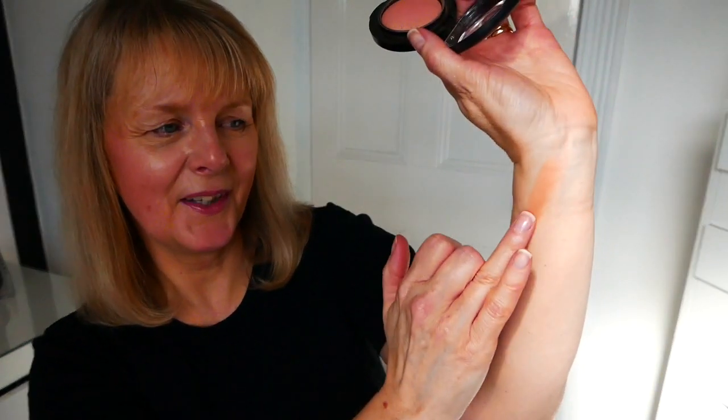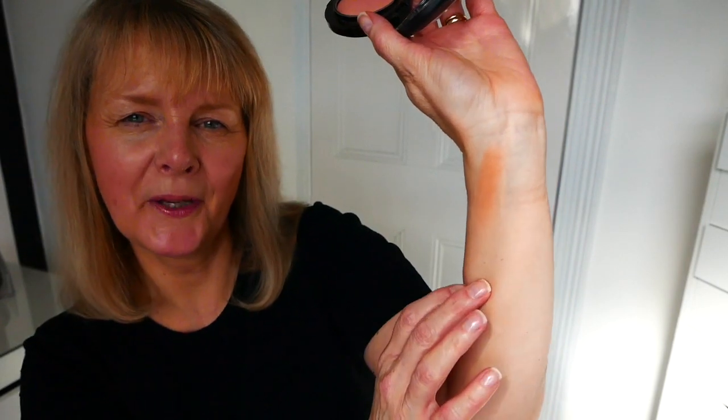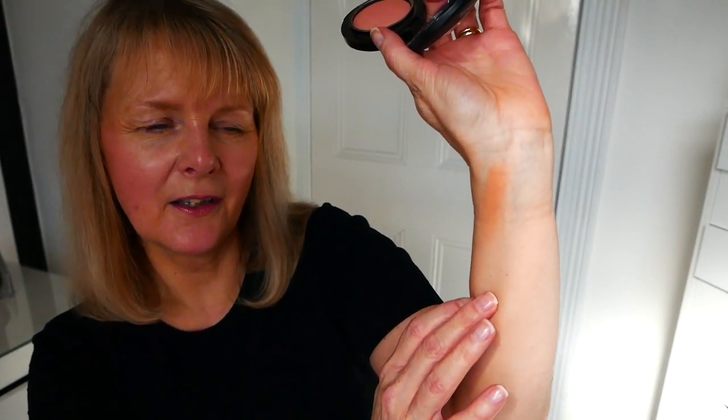The first one is by MAC. It's not technically a bronzer but it's a blusher, and this is in Warm Soul. It is a bronze shade but it's got a nice warm peach undertone to it. I absolutely love it — I'll show you a swatch on my hand. You can see it's got a nice warm peach coming through. You don't need much of it and it blends out super easy. So that's the first one: MAC in Warm Soul.